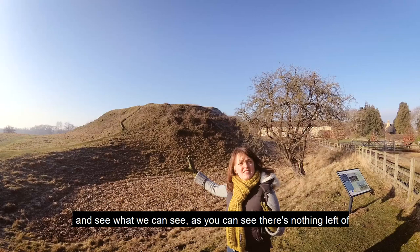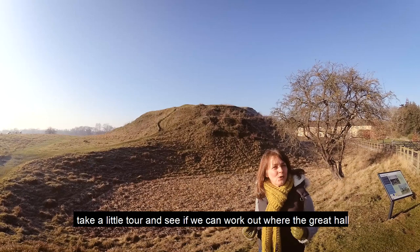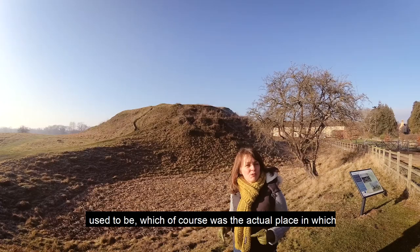As you can see, there's nothing left of the original castle but there are earthworks, so we're going to take a little tour and see if we can work out where the Great Hall used to be, which of course was the actual place in which Mary was executed.